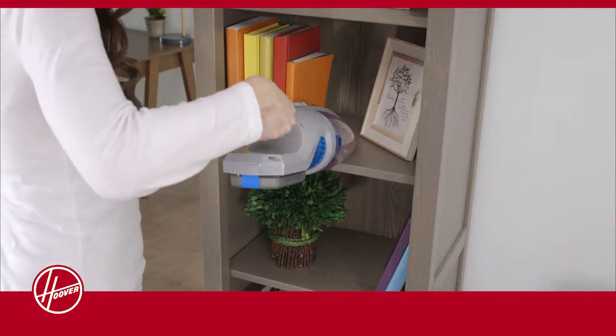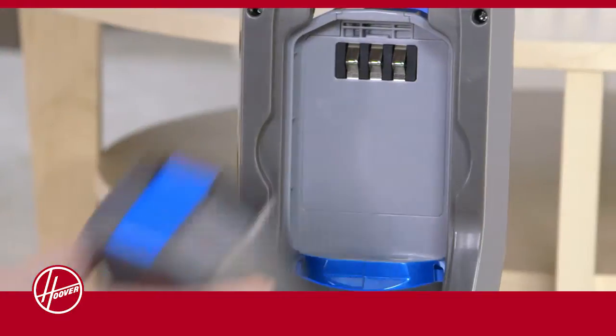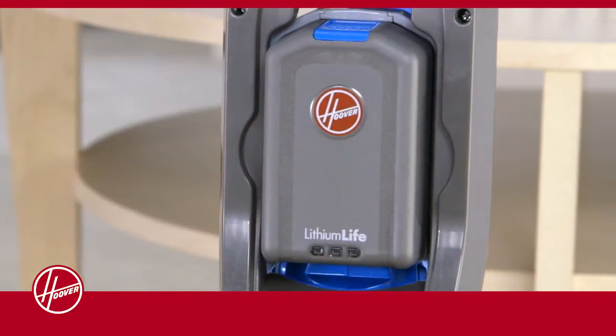Powered by the Lithium Life battery system, the 2-in-1 runs on the same technology that powers our full-size vacuums. You can use the same battery from other Hoover Lithium Life cleaners in this one.